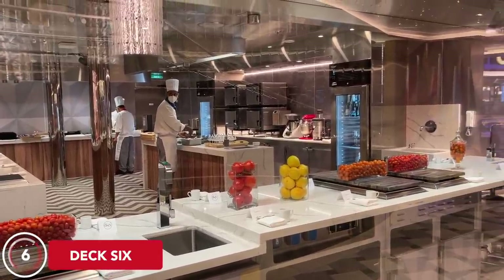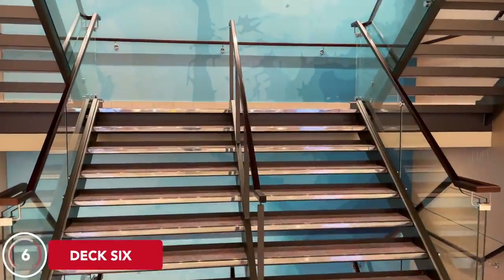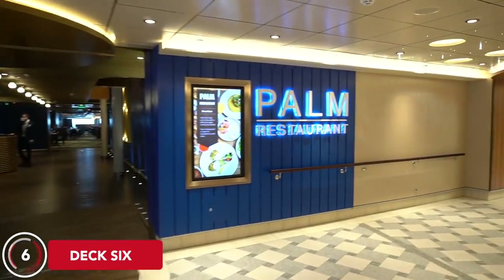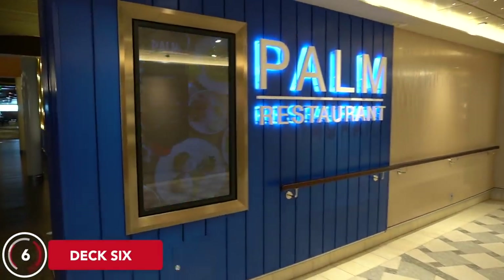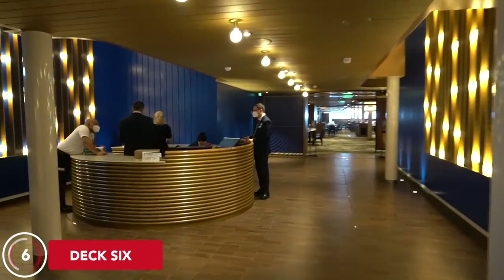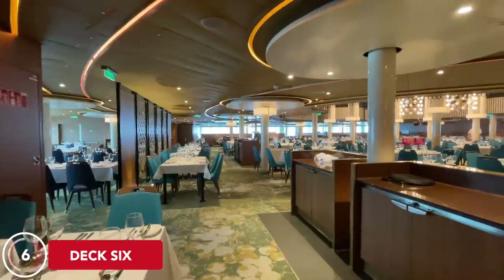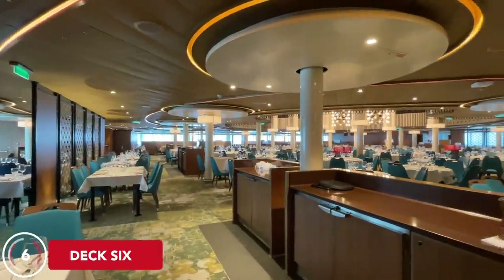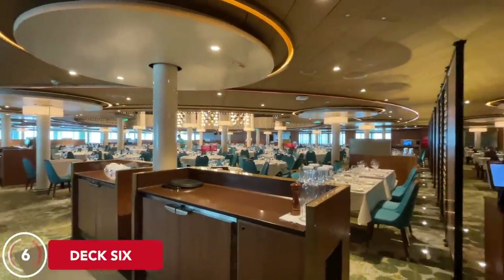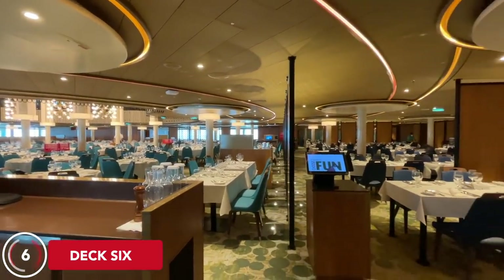Just behind Carnival Kitchen is the aft elevator bank with some stairs if you're feeling motivated. The aft main dining room spans two decks and is called the Palm Restaurant. On our sailing, set dining was offered at 6:15 and 8:30. The line can get long while people wait for doors to open, so I like to arrive about five minutes late — why stand around when you can walk straight to your table? This is also where the chef's table is located and where they serve sea day brunch on sea days.